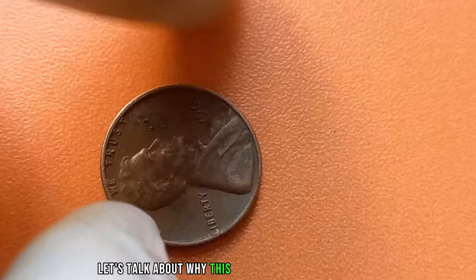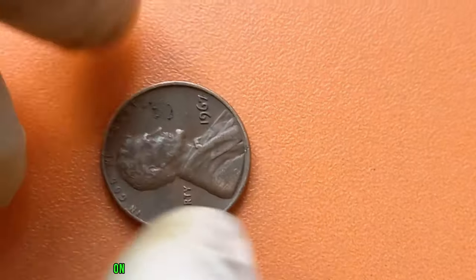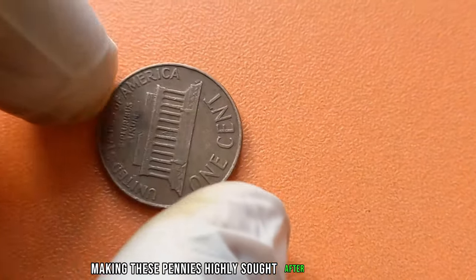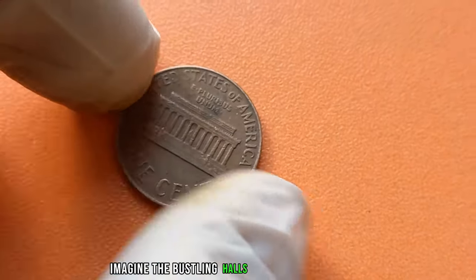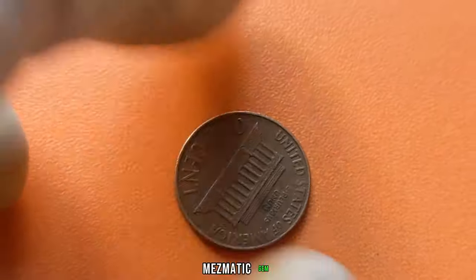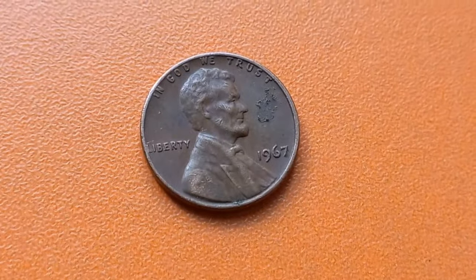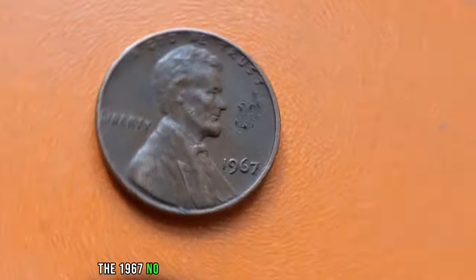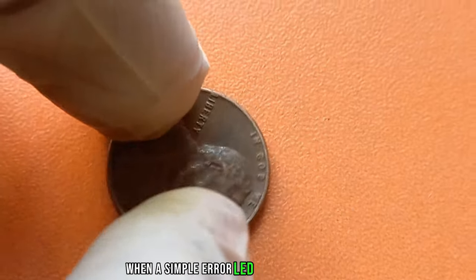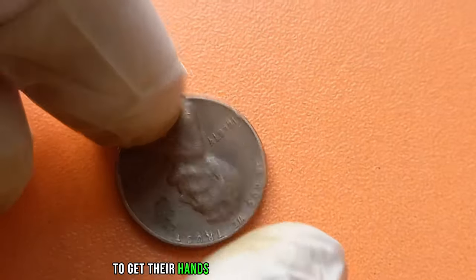First things first, let's talk about why this particular penny is so rare. In 1967, the United States Mint accidentally omitted the mint mark D on some of the Lincoln pennies minted in Denver, Colorado. This was an incredibly rare occurrence, making these pennies highly sought after by collectors. Imagine the bustling halls of the U.S. Mint in 1967 as these pennies were being struck. Little did they know, they were creating a numismatic gem that would capture the imagination of collectors for decades to come. But rarity alone isn't enough to drive up the value of a coin. There's more to the story. The 1967 no-mint mark Lincoln penny is not only rare but also holds historical significance. It represents a moment in time when a simple error led to the creation of an extraordinary collectible. And that's why collectors are willing to pay top dollar to get their hands on one of these elusive coins.